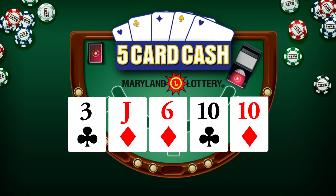Again, that's three of clubs, jack of diamonds, six of diamonds, ten of clubs, and ten of diamonds.